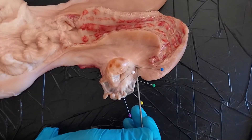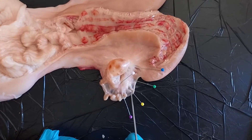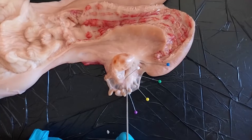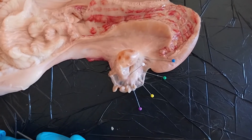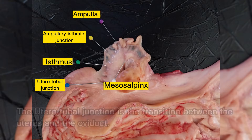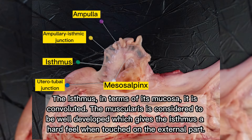Here are the parts of the oviducts. We have the uterotubal junction, isthmus, ampullary-isthmic junction, ampulla, and mesosalpinx. The oviducts are connected to the ends of each uterine horn and function as a bridge between the uterine horn and the ovary. The uterotubal junction is the transition between the uterus and the oviduct. The isthmus, in terms of its mucosa, is convoluted; its muscularis is considered well-developed, which gives the isthmus a hard feel when touched on the external part.